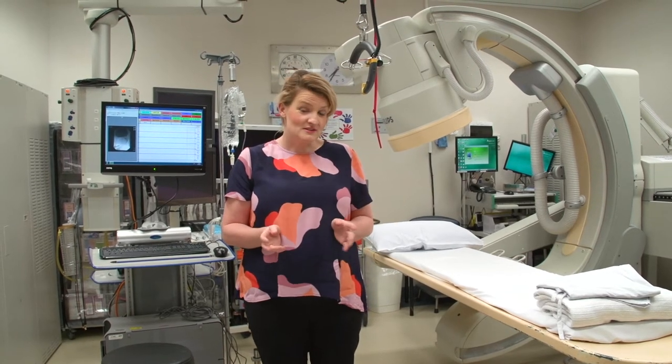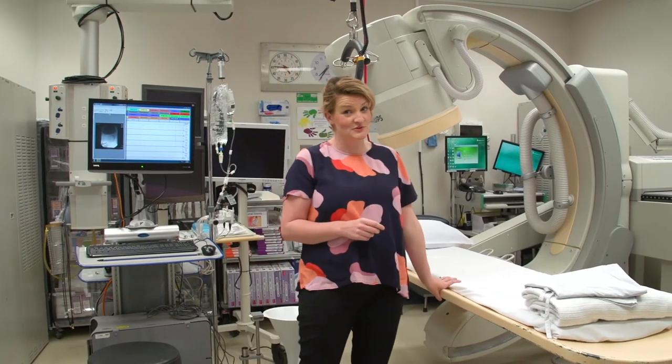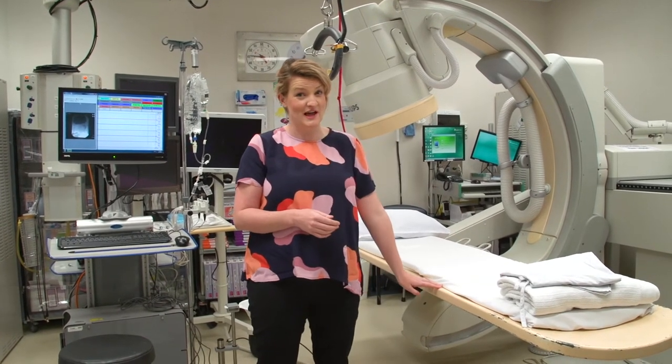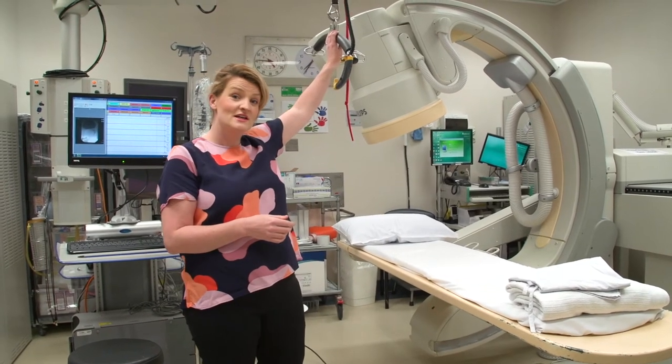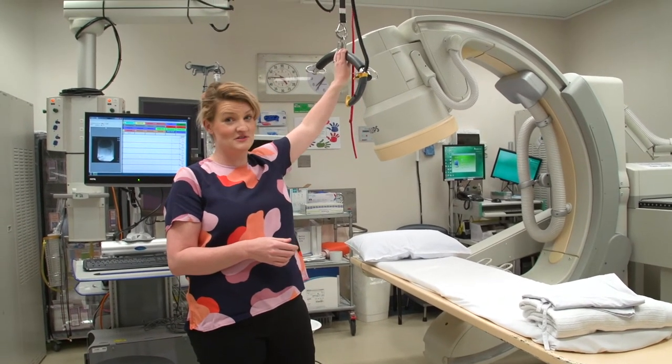This is the urodynamics room — it looks scarier than it is. There's no anaesthetist because you'll be awake for the whole test, and that's because it can be pretty easy. Over here is the table you'll need to get on; the problem is it's a bit narrow and doesn't always go down as low as we'd like. But if you can't transfer, we've got this hoist that we can use to assist you to get onto the table.